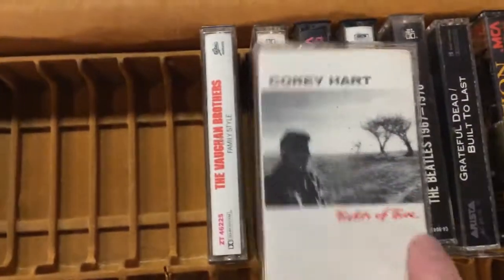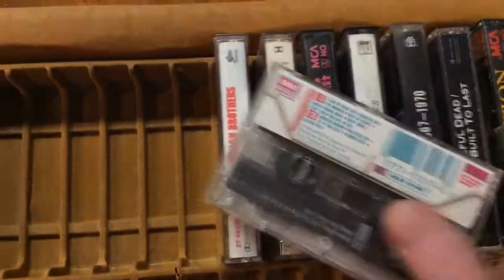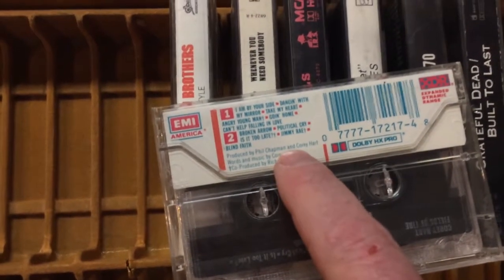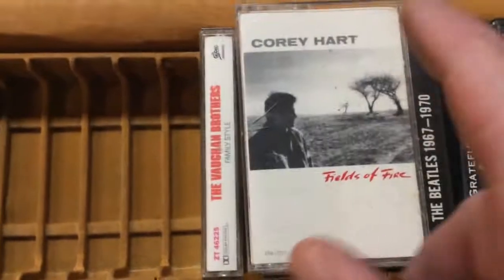Corey Hart — he's known for one song, but this album is Feel the Fire. He wears his sunglasses at night — he does not on this cover, so no one probably bought this. I believe he's Canadian.